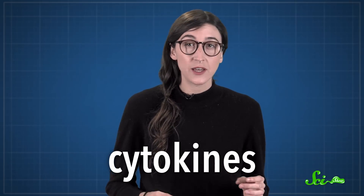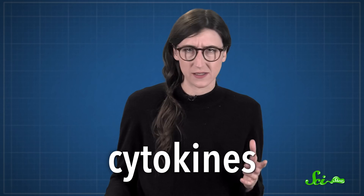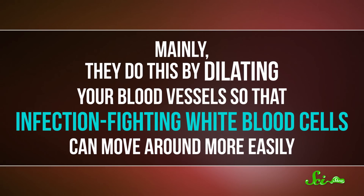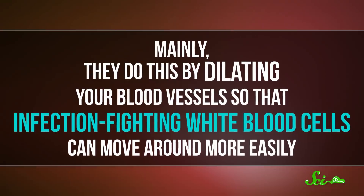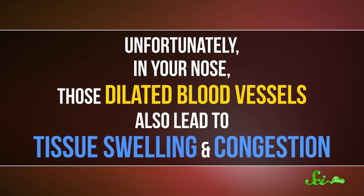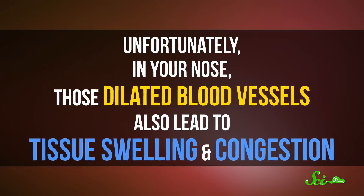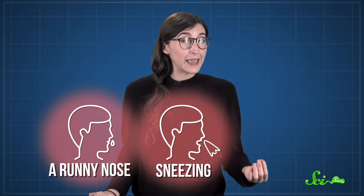When you catch a cold, inflammatory proteins like cytokines get released to tell your immune cells to get to work fixing the problem. Mainly, they do this by dilating your blood vessels so that infection-fighting white blood cells can move around more easily. Unfortunately, in your nose, those dilated blood vessels also lead to tissue swelling and congestion. Cytokines also interact with pain receptors in the esophagus, which can cause a sore throat, and in the nervous system they can stimulate various nerves to trigger a runny nose, sneezing, and coughing.